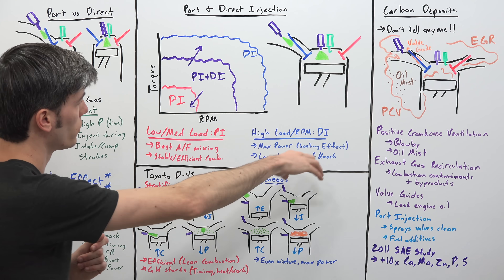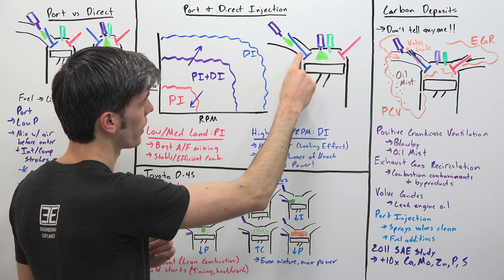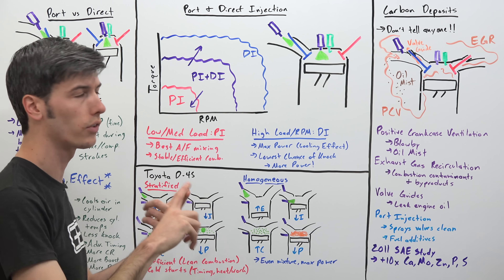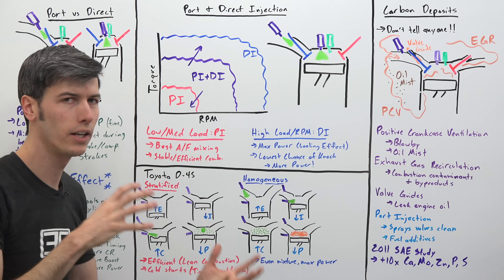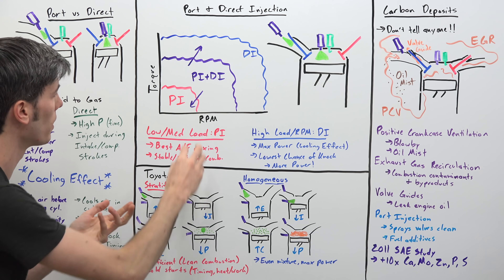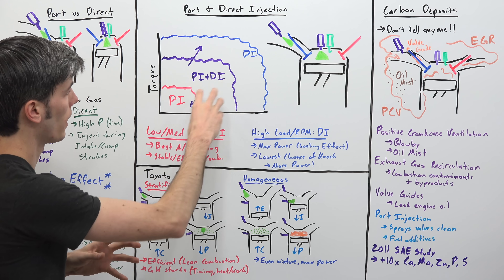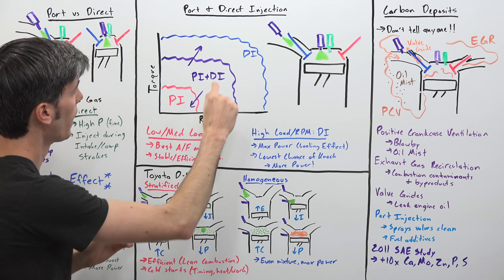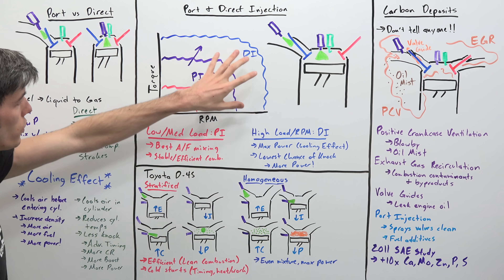Now let's combine the two — port and direct injection. We have our cylinder with an injector in the top, which could be in multiple locations — the direct injector could be to the side or below the intake valve — and of course you have the port injector. Depending on where you are engine-wise, RPM versus load, will generally change the strategy of when each is used, and it differs company to company. Generally, port injection is used at lower loads and lower RPM. You'll then start to use both port and direct injection in mid-range regions as well. At higher loads and higher RPM, you want to reduce the likelihood of knock, so you use just direct injection.